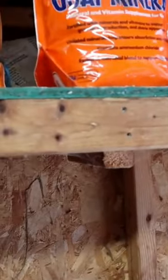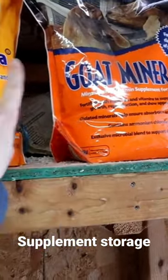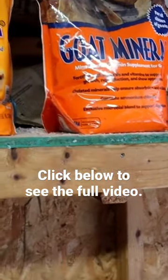I like to store my goats' baking soda and goat minerals. Those are the two supplements that I offer for them.